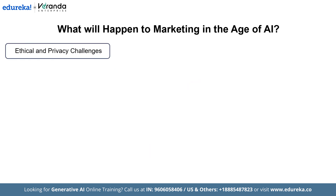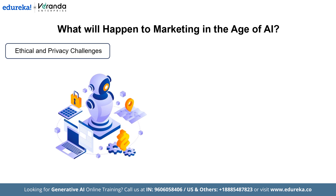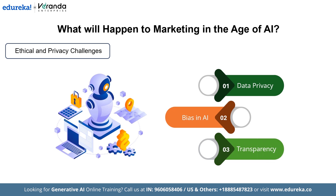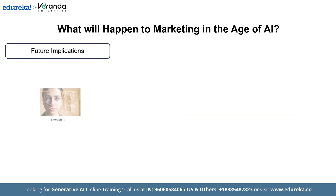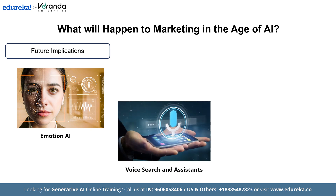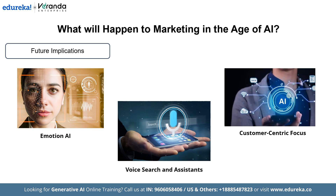Next, let us talk about the ethical and privacy challenges. AI in marketing comes with risks and responsibilities such as data privacy, where companies must handle consumer data ethically, adhering to regulations like GDPR. Next is bias in AI — AI might perpetuate biases if trained on biased datasets. Next is transparency: marketers must ensure AI-driven decisions are clear to consumers. Looking at future implications: first is emotion AI — tools that analyze emotions via facial expressions or voice to tailor experiences. Next is voice search and assistants — AI like Alexa and Google Assistant impact SEO and product discovery. Finally, despite AI, brands must remain authentic and human in their storytelling to build trust.